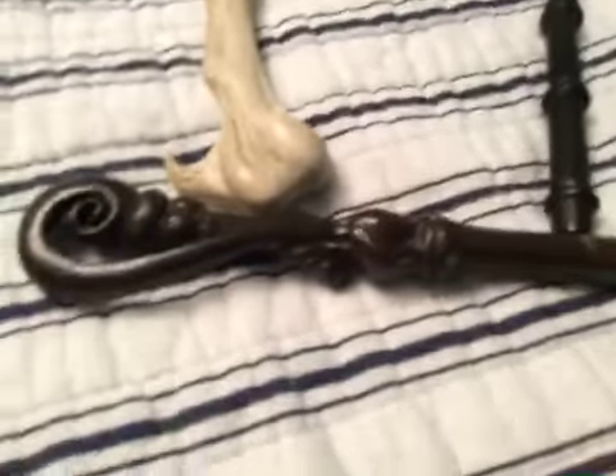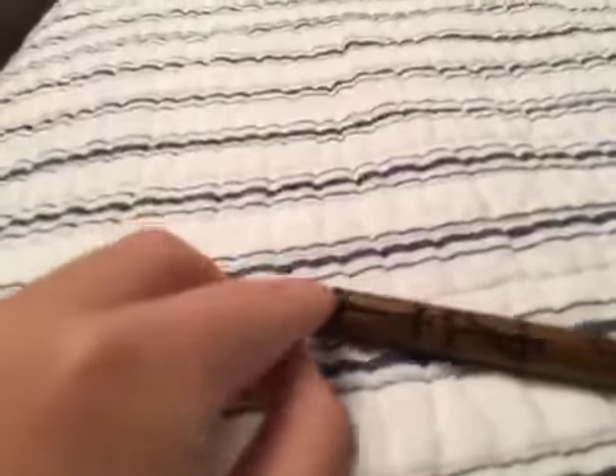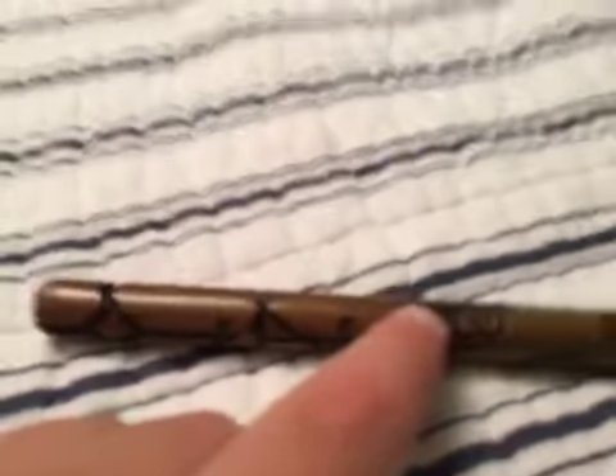Now this is Fleur Delacour's wand. Floor Lavador's wand. And now this is Cedric Diggory's wand. Yeah, that's pretty cool, I like it.